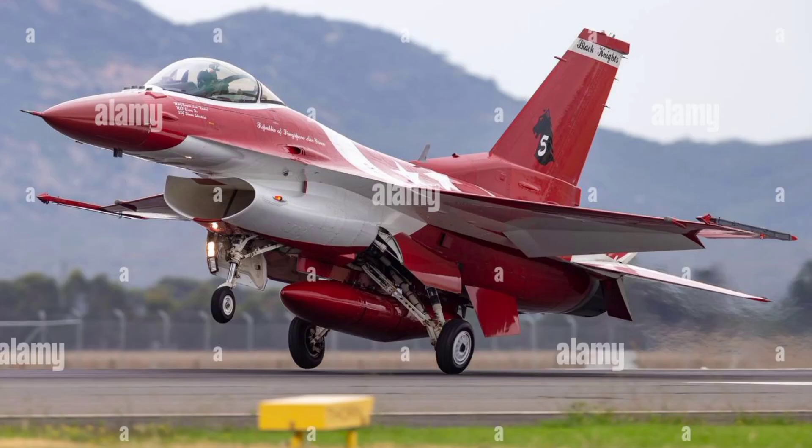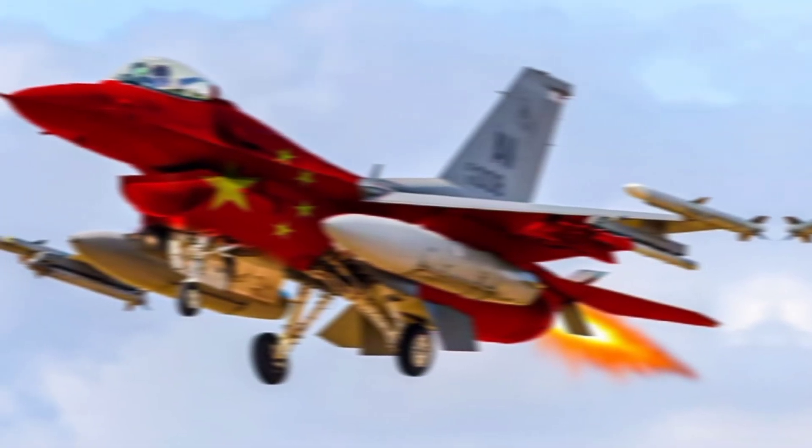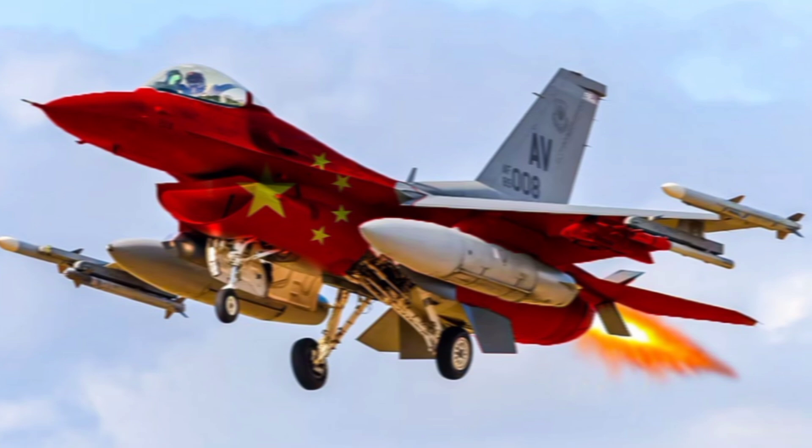Designed to perform both air-to-air combat and ground-attack missions, the J-10 has become one of the key assets of the People's Liberation Army Air Force (PLAAF). The J-10 made its first flight in 1998 and entered service in the early 2000s.